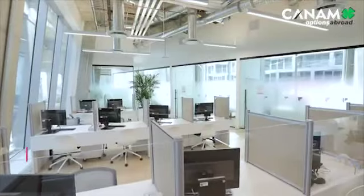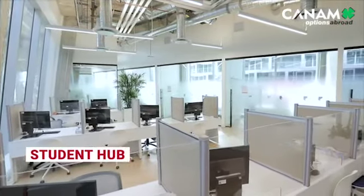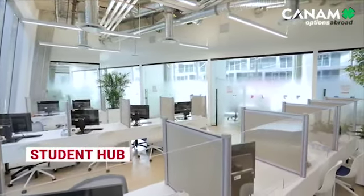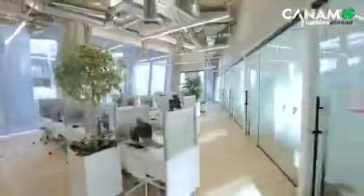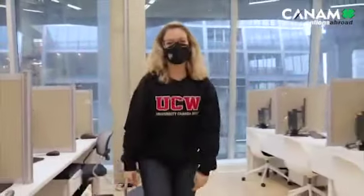We're now on the second floor. Welcome to our student hub, where our admissions team, student affairs, and finance teams will be able to answer your questions as soon as our campus reopens. All of these services are currently available online.